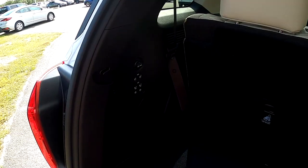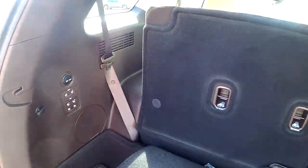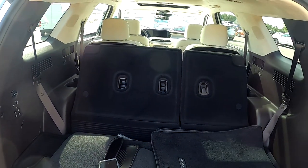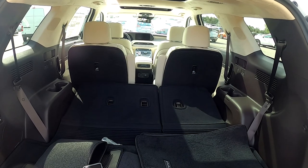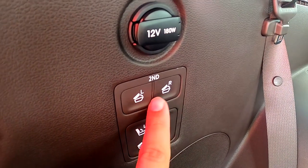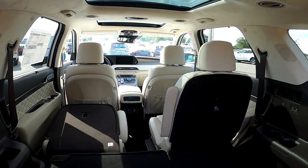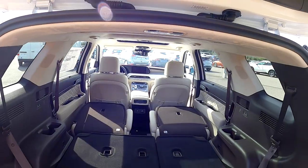Just throw your stuff in the back. Being that I'm already in the back, I figured I'd show you one of the best features in the Palisade. If you need to transport cargo, all you have to do is push the buttons on the wall that say fold, and that third row will fold electrically — no manual effort required. And the second row can also fold down, maximizing the space in your brand-new Palisade Calligraphy.